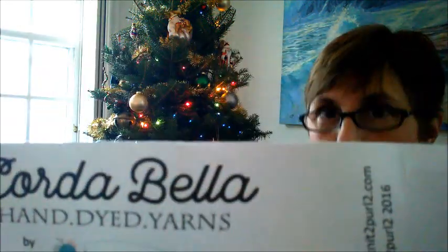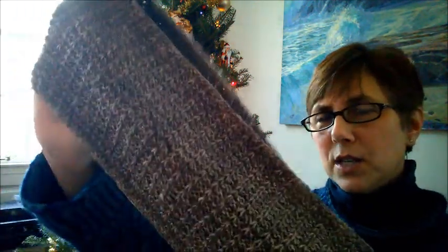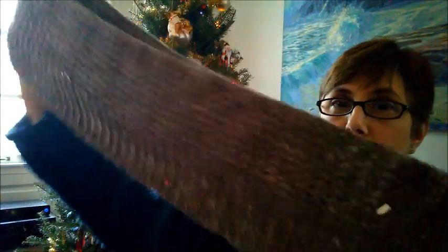I used the Cordabella hand-dyed yarn from I Knit 2 Purl 2 in the Barista colorway — hopefully you can see that. I actually won this as a prize on Instagram from a giveaway by I Knit 2 Purl 2. My sister-in-law Tracy and I both won a skein of yarn from her, which was so generous. When the yarn came I knew I wanted to do this pattern with it. It's a beautiful light chocolate brown color, and you can see the slip stitch pattern going all the way down.